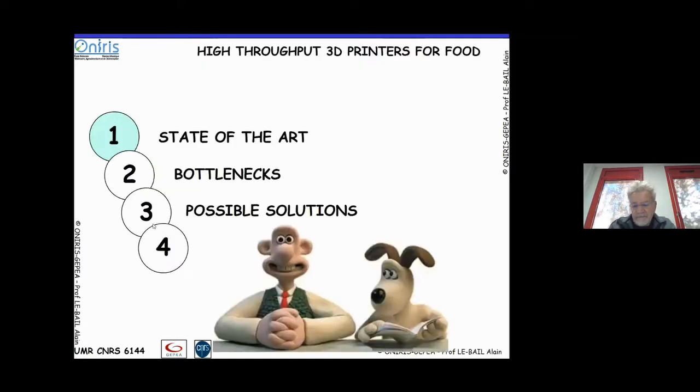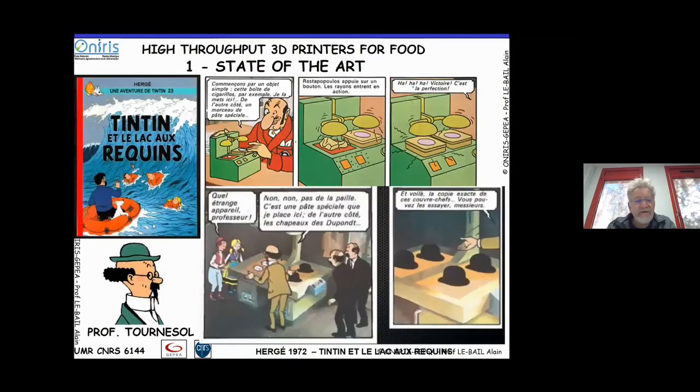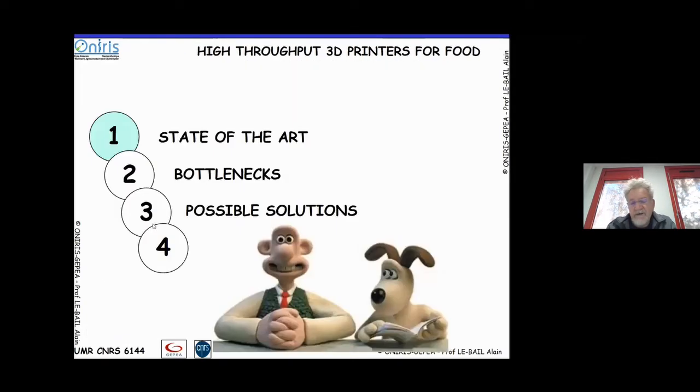In terms of state of the art, what you can see across all the existing papers is that the mass throughput of most 3D printers is around one or a few milliliters per minute.